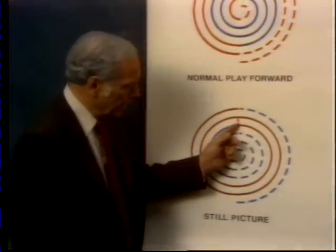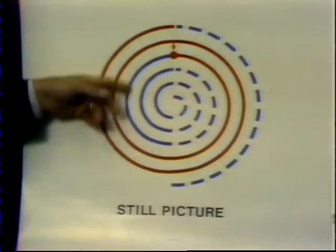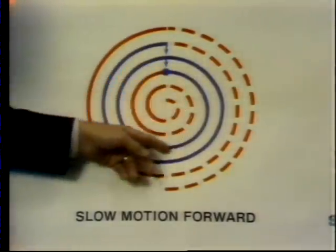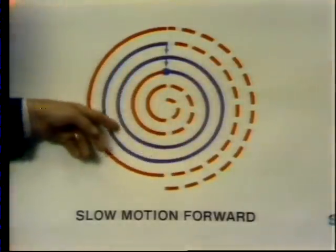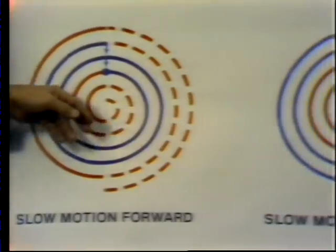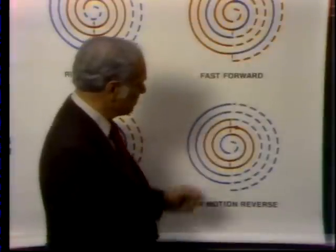A still frame is produced by continuously repeating one track. The track is read and then the beam jumps back to repeat the same track. Slow motion is simply a series of still pictures — the longer each still stays on, the slower the motion. The slow motion slide control lets you determine how long each picture remains on the screen until the beam continues on to the next track and creates the next still picture. Slow motion reverse is the same principle except the picture jumps back one track.